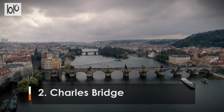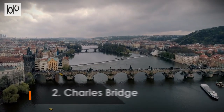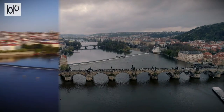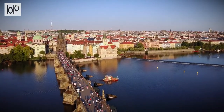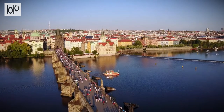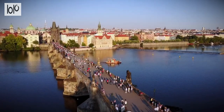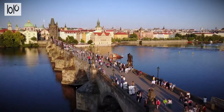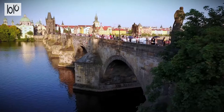Number 2: Charles Bridge. The 15th century Charles Bridge, which forms a grand walkway between Prague Old Town and the Lesser Town and Castle District, is one of the city's most striking landmarks. The magnificent Gothic bridge is made up of 16 stone arches, two watchtowers, and 30 blackened Baroque statues of saints.